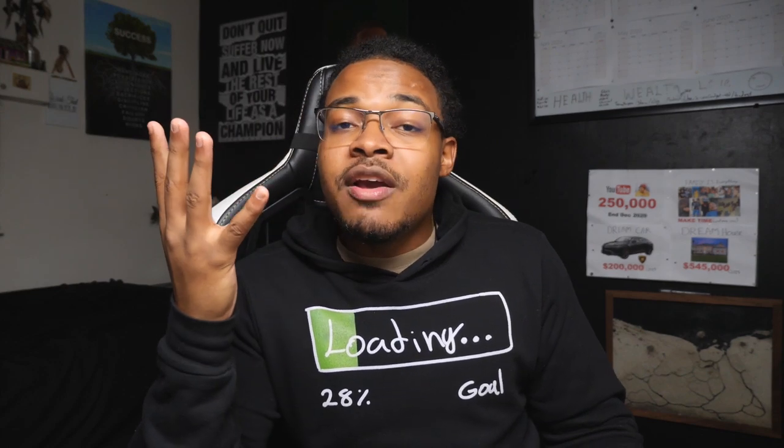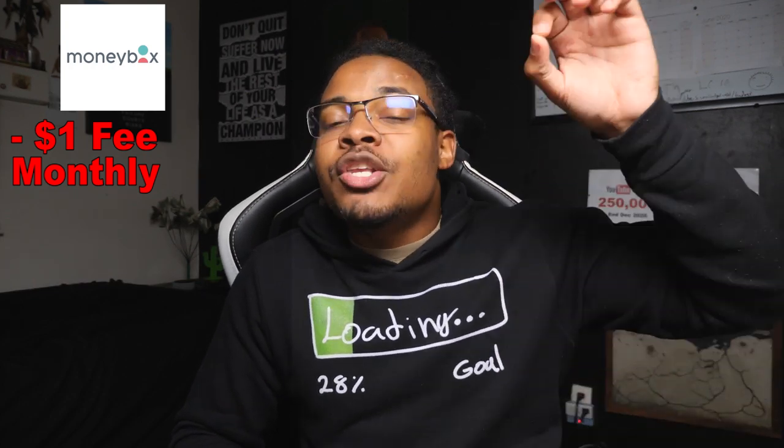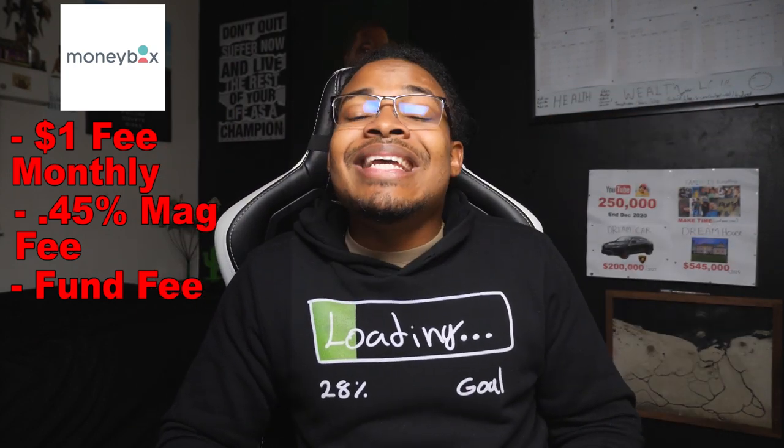Although I like a lot about Moneybox, there are a few things I didn't enjoy — mostly fees. I do not like fees because you're charging me money to basically do nothing. This app charges a fee of £1 a month, which isn't a huge deal. However, the big deal is they charge a 0.45% management fee for having an account with them, plus fund fees on top of that. That 0.45% management fee is something I do not appreciate.